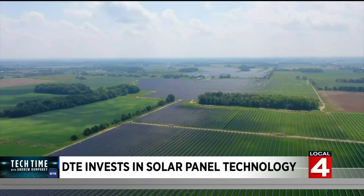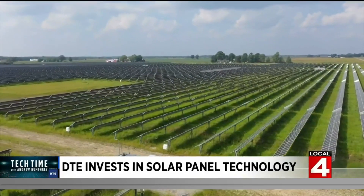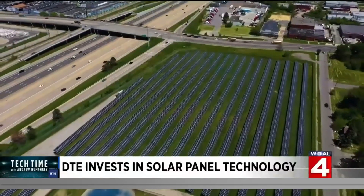Solar energy is now the cheapest, least expensive way to generate renewable energy in Michigan. The company's 32 existing solar parks generate 65 megawatts of electricity, which is equivalent to about 14,000 homes.